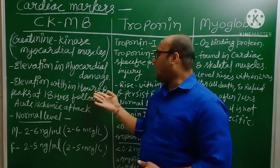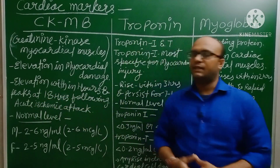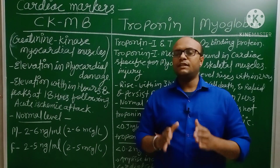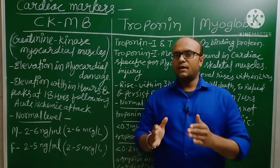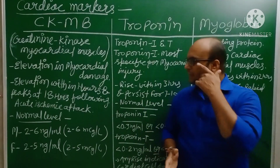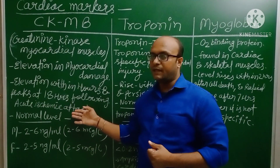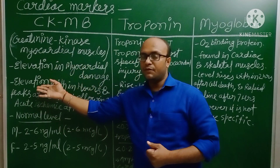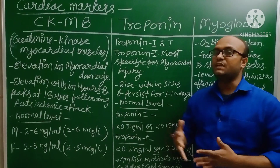CKMB elevation occurs within hours and peaks at 18 hours following an acute ischemic attack. An ischemic attack means a person is not getting proper blood supply to the heart, causing a deficiency of oxygen. If a person is facing an ischemic attack, within a few hours the CKMB level starts to elevate and reaches its peak level after 18 hours.